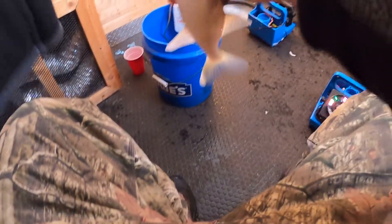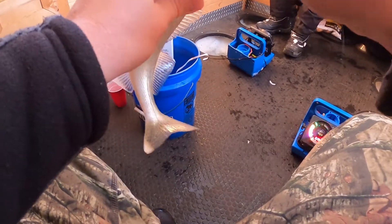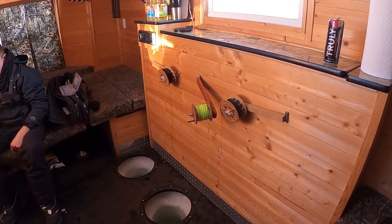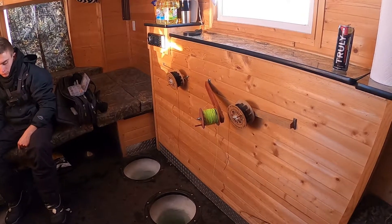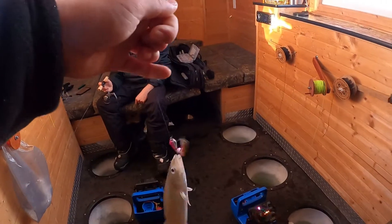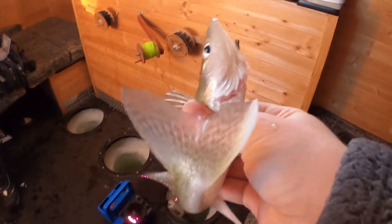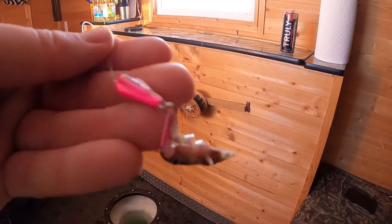I recorded that nice walleye after pouring a little bit for the homies — on the pink rattling spoon. Oh, I got one! I didn't even mark that one. I think this one's too small. Another little walleye on the good old jigging spoon — I'll put them back. It's the one I'm using, just the pink metal one.